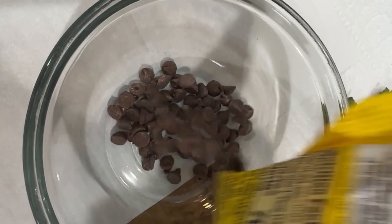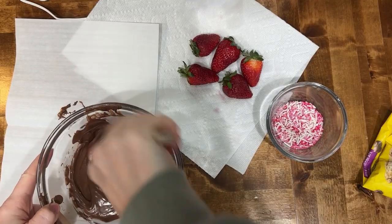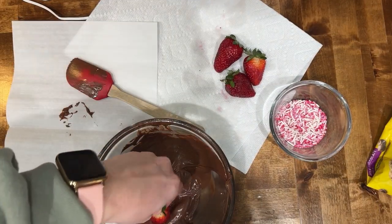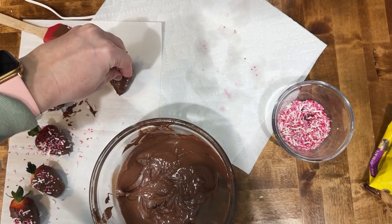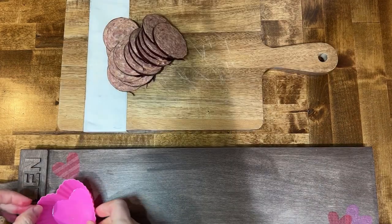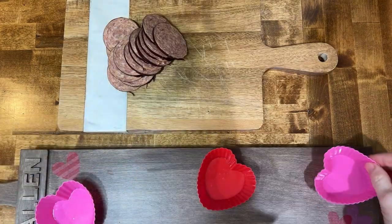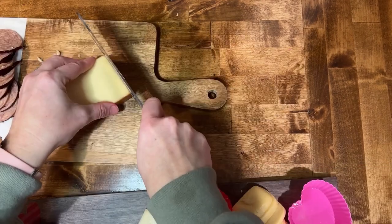For this cheese board for two, I made six chocolate covered strawberries. I just used a little bit of chocolate and some Valentine's sprinkles — it took me just a couple of minutes. And I chose some cheese from Kroger in the section where they have the leftover pieces, so you can get it really cheap. I chose three different kinds.